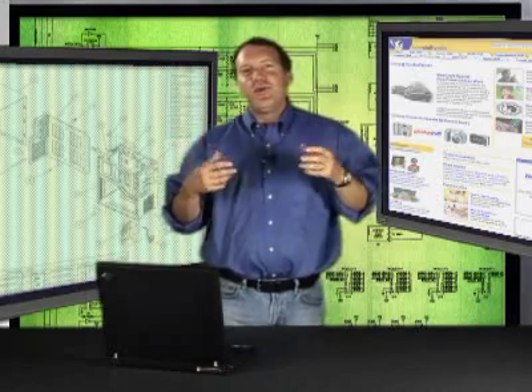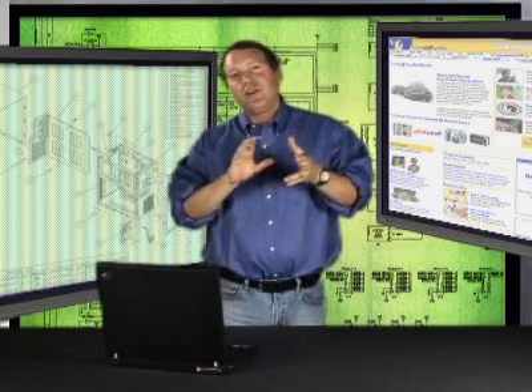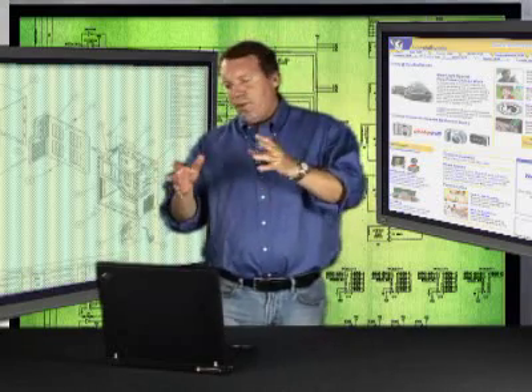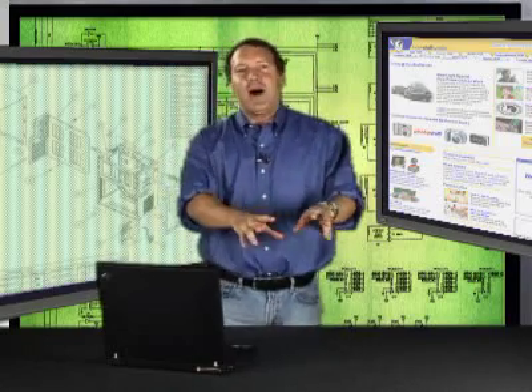There are lots of different ways that you can improve the performance of your computer. You can get a faster processor, you can add a lot of RAM, you can tweak it with msconfig. But the other side of the coin is productivity, and if you want to increase productivity, one thing you can do is add a second monitor to your machine.